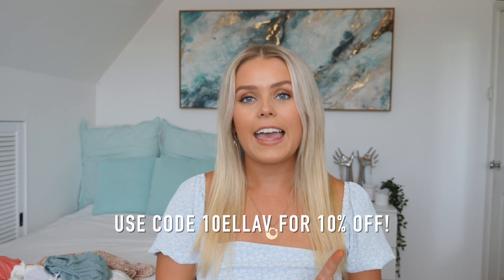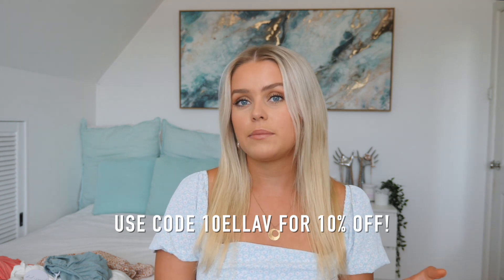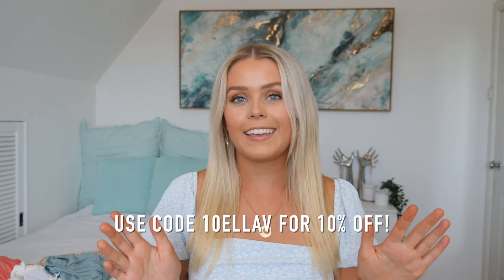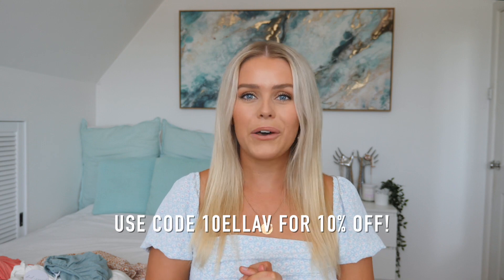Before we get into the video, I just wanted to say thank you so much to Pedal and Pup for sponsoring me. I seriously love all of their pieces and love that they're Australian and female-founded. If you guys want to check out any pieces from Pedal and Pup, I do have a discount code — it's 10ELLAV and that will get you 10% off site-wide. I'll have everything linked down below, and you can use that code for anything on Pedal and Pup. I hope you guys enjoy this video, let's get into the haul.